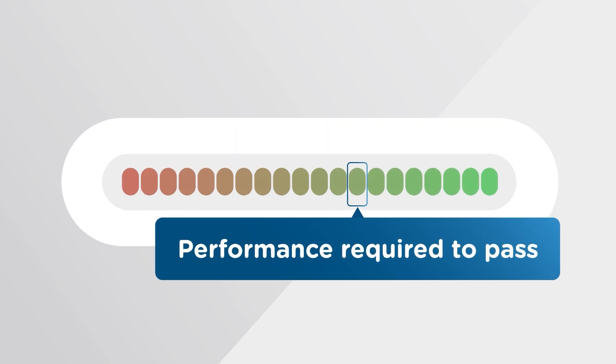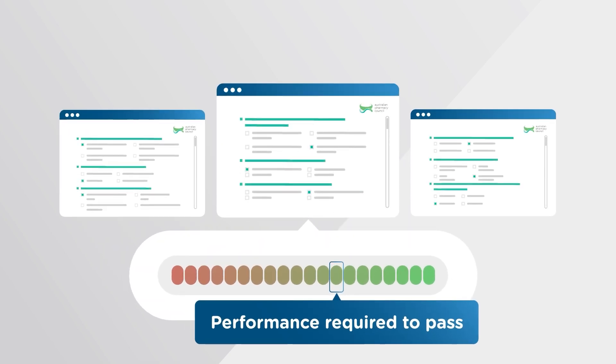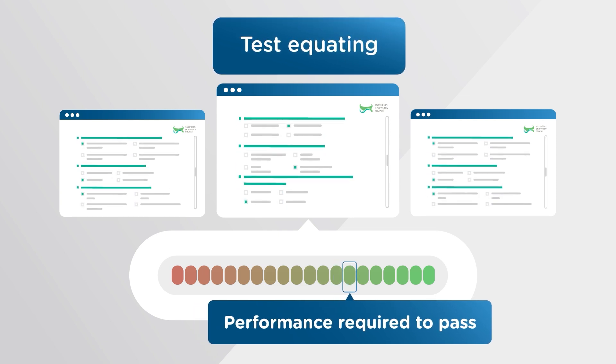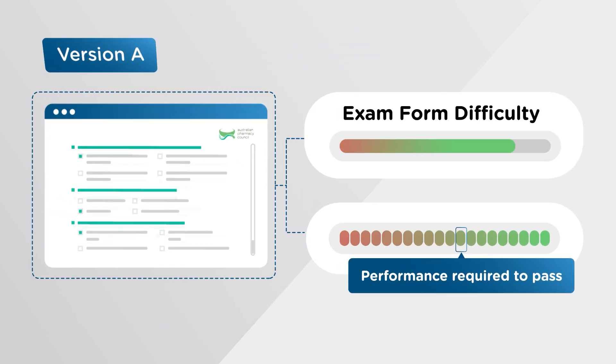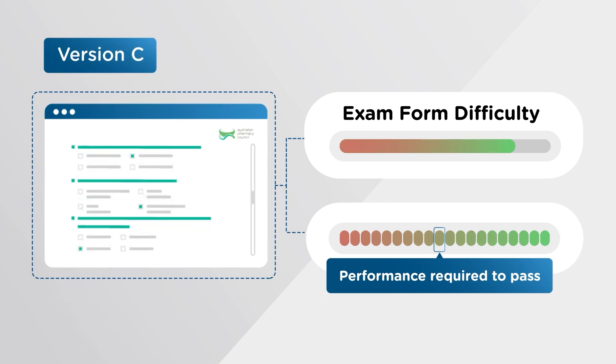This passing standard is maintained across all exam forms through a statistical process called test equating, which we apply to your exam in collaboration with psychometricians. Test equating measures the difficulty of each exam form and adjusts the passing score to accurately reflect the same exam performance.